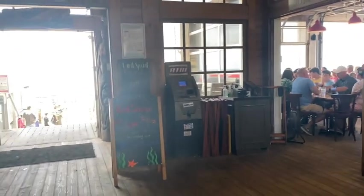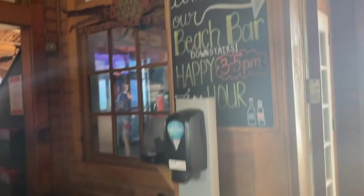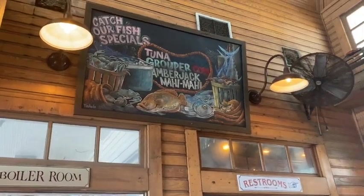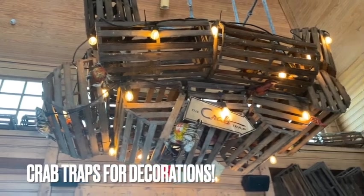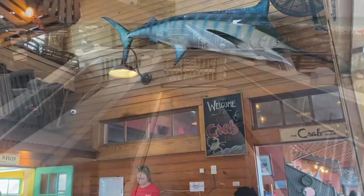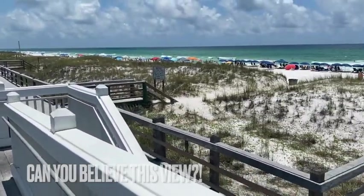All the doors and windows are wide open so it just brings in the fresh ocean air. At the Crab Trap they have the best view of the ocean. Look at this view right outside of the restaurant.